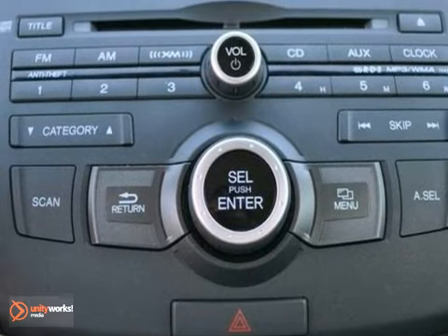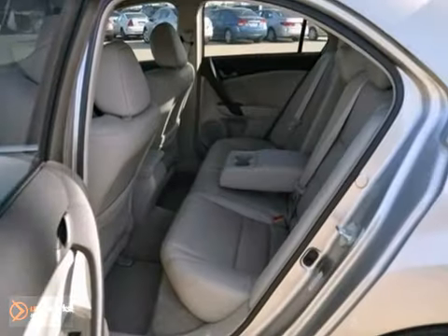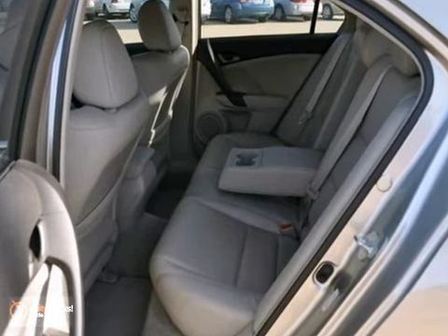It features heated mirrors, keyless entry, heated leather seats with memory, and dual zone climate control and a sunroof.